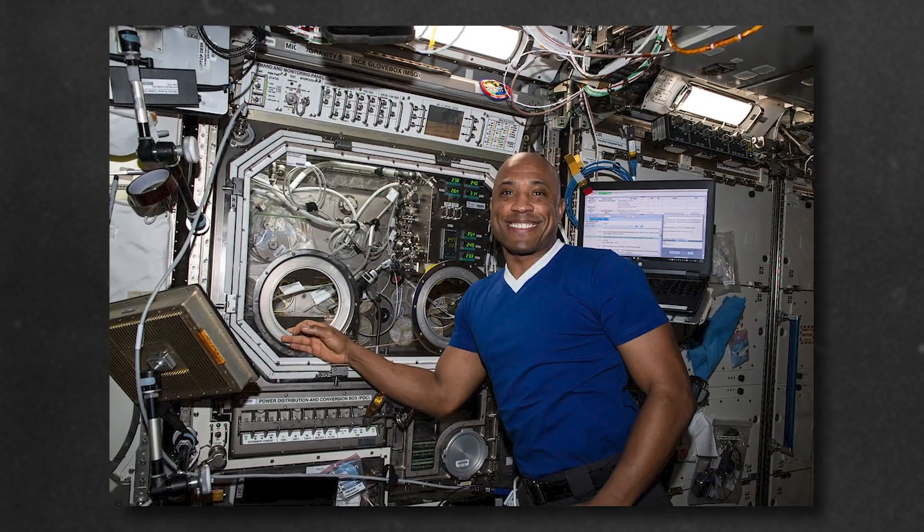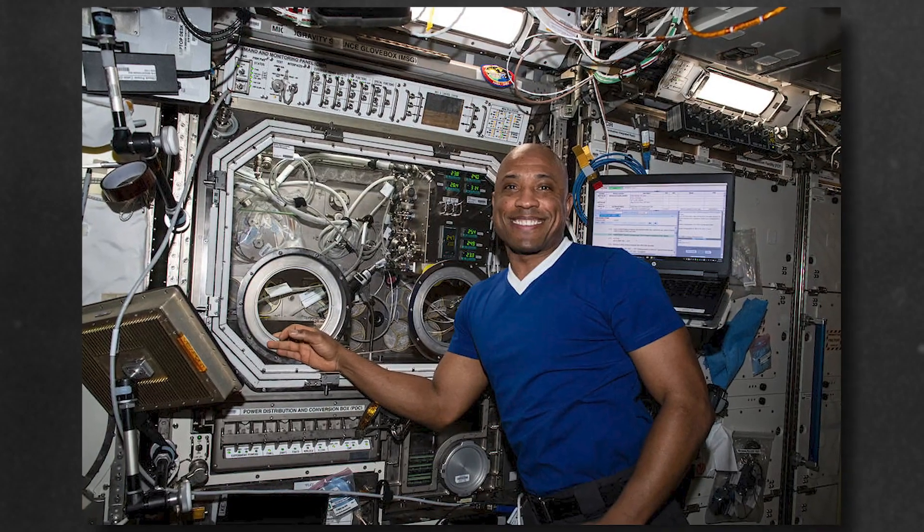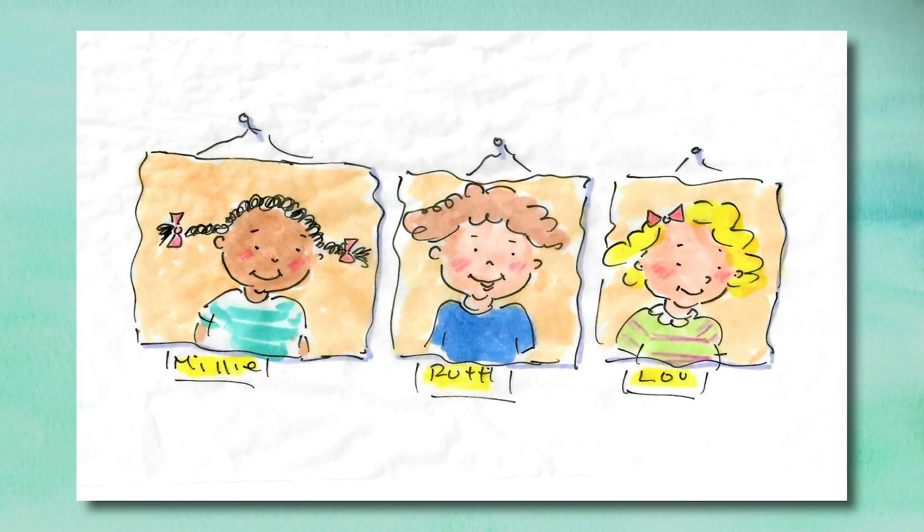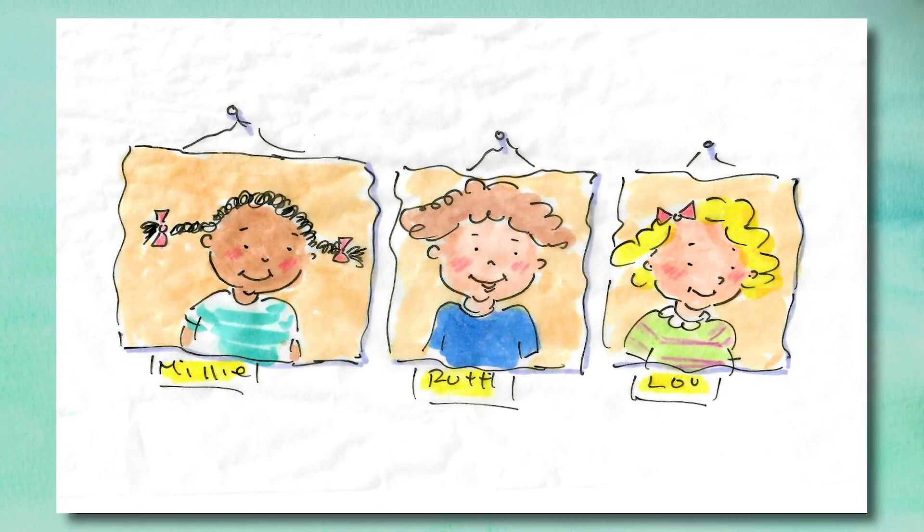It must be very exciting to be the astronaut who goes outside of the space station. Here's a story about that. Once upon a time, there were three friends who liked tools, building things, and space. They were Millie, Ruth, and Lou.